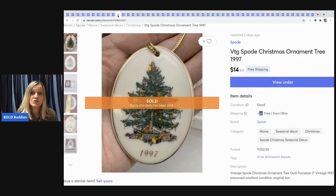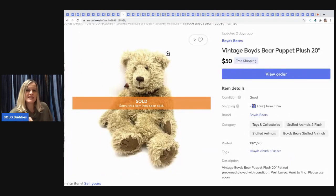The next item I sold was to one of my subscribers — thank you so much if you're watching! It's a vintage Spode Christmas ornament from 1997. I sold it for $14 with free shipping.